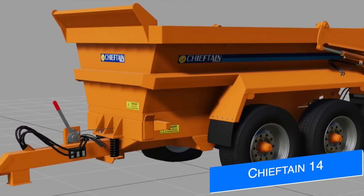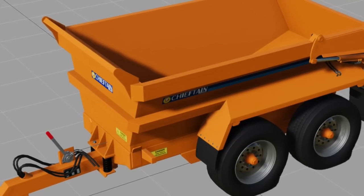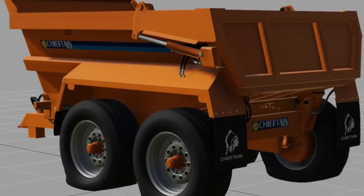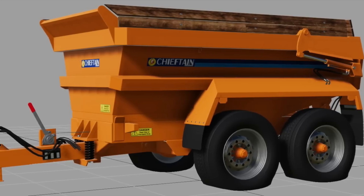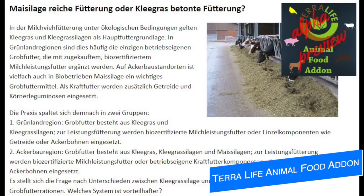40 Monting shows off some new renders of their Jeepton 14-ton dump trailer today with a look at it in Giants Editor. There are still a few things left including skinning the hoses and adding collisions, then it will be ready to get into the game. It should be good for all platforms, and they're also working on a de-branded Lizard version for console players.